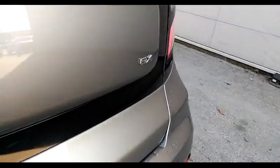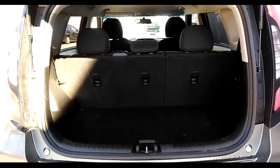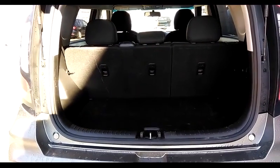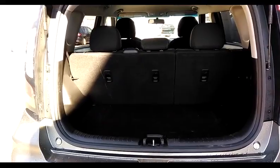Coming around the back, there's EX badging on the car. Just popping open the hatch — plenty of room back here. You can carry groceries, outdoor gear, sports equipment, anything you need. And if you need more room, all you do is lay those seats down, either one side, the other side, or both sides to carry a little bit more.